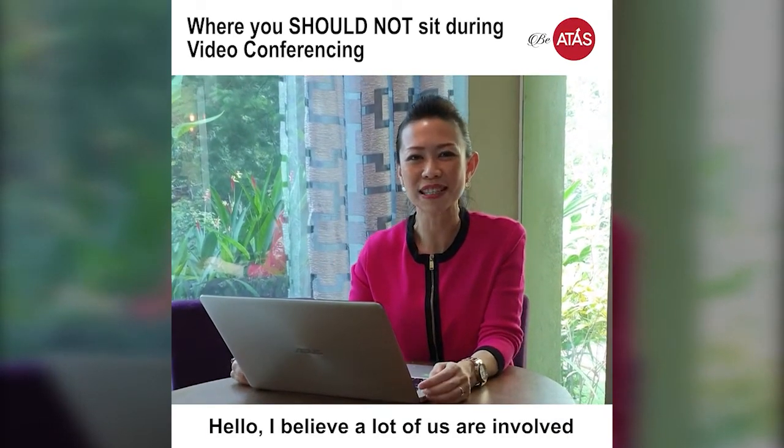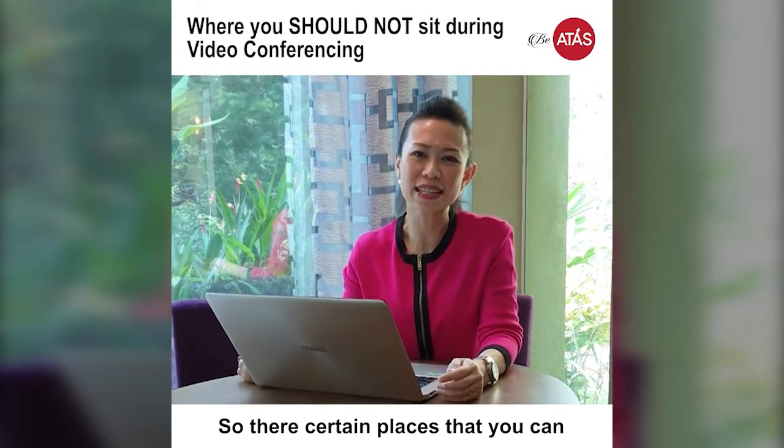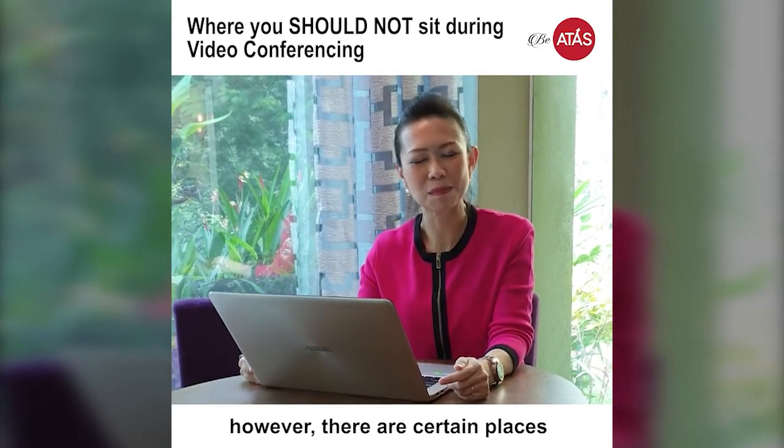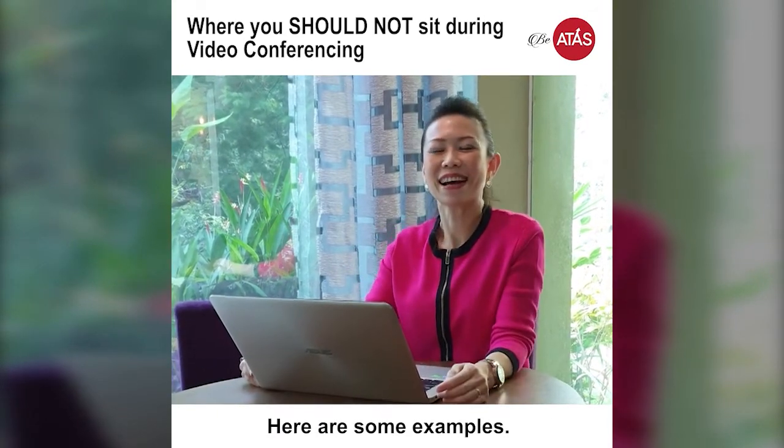I believe a lot of us are involved in video conferencing now, especially from home. There are certain places that you can do your video conferencing, however there are certain places which are really not advisable for you to do so. Here are some examples.